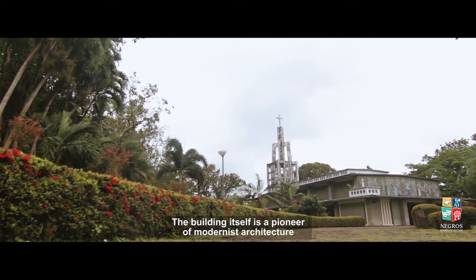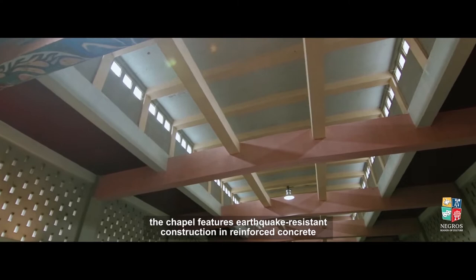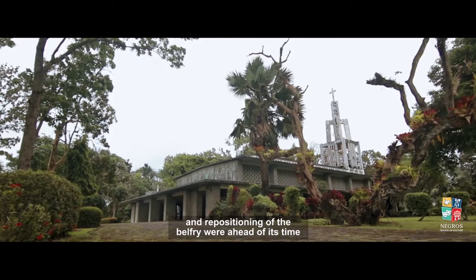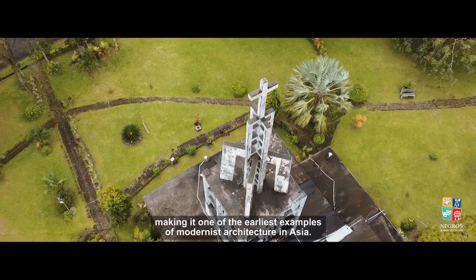The building itself is a pioneer of modernist architecture. Designed by the Czechoslovakian-American architect Antonin Raymond, the chapel features earthquake-resistant construction and reinforced concrete. When it was erected in 1948, its angular geometric contours, open plan, and repositioning of the belfry were ahead of its time, making it one of the earliest examples of modernist architecture in Asia.